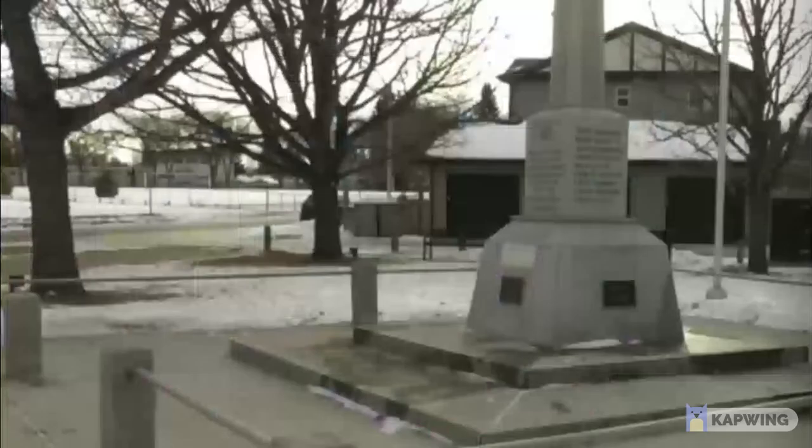170 Beverly residents enlisted to fight in the First World War, even though the town of Beverly only had around 1,000 residents in total.